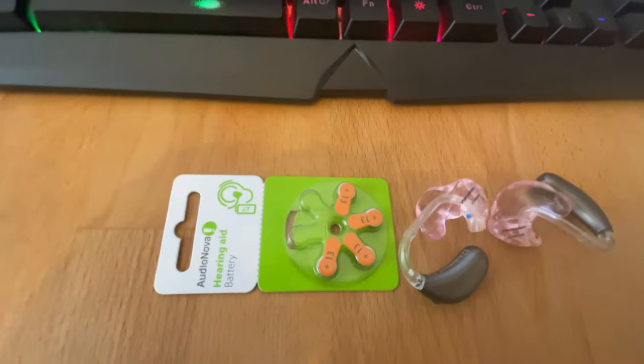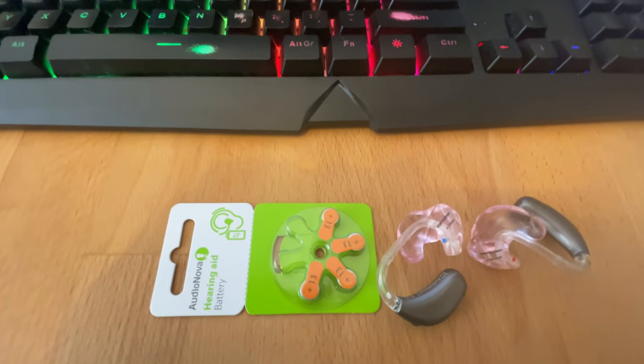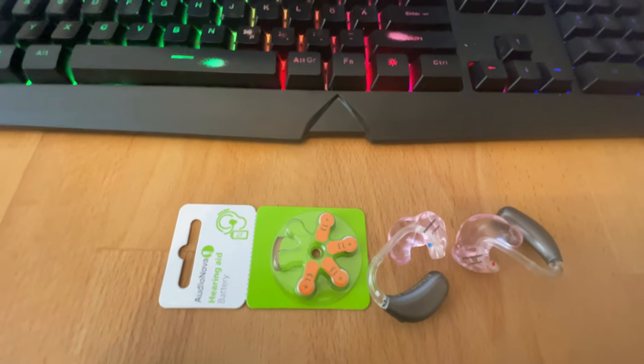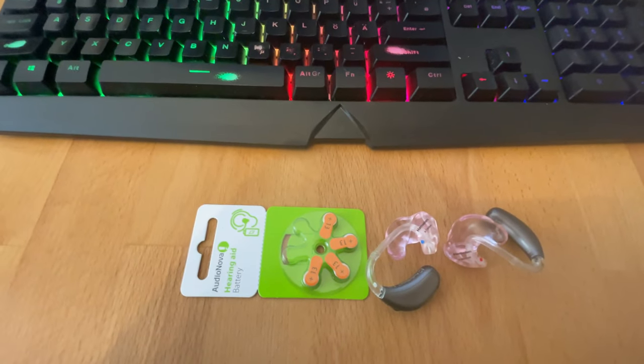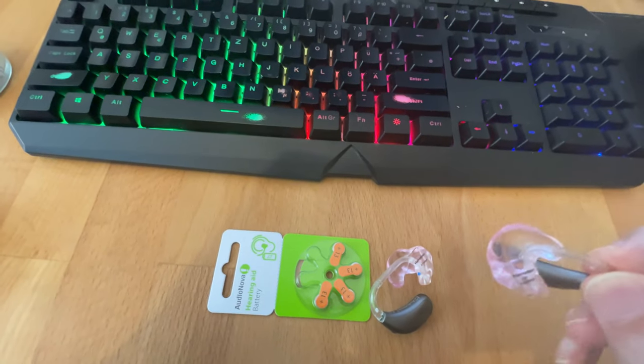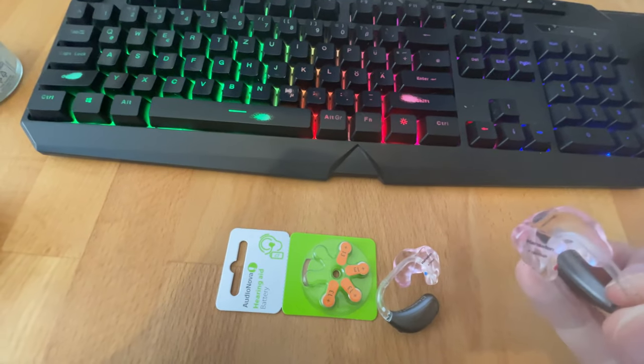I'm looking at my hearing aids now. My insurance might actually pay for these. I have an appointment for a tune-up tomorrow, and they fit perfectly because they make this little mold.